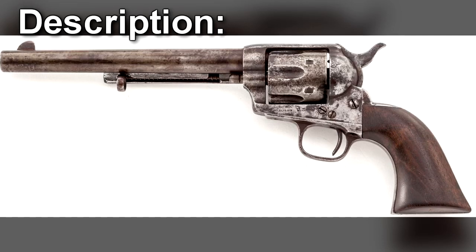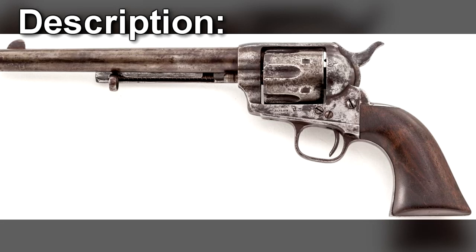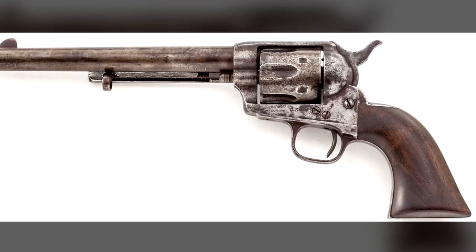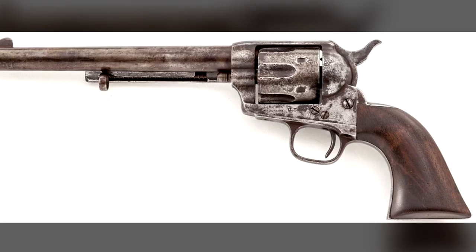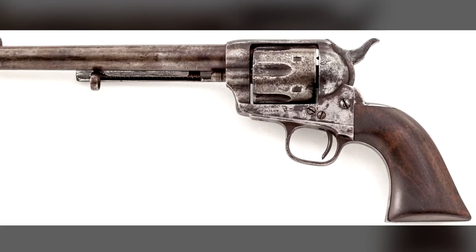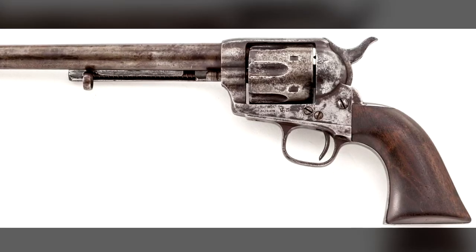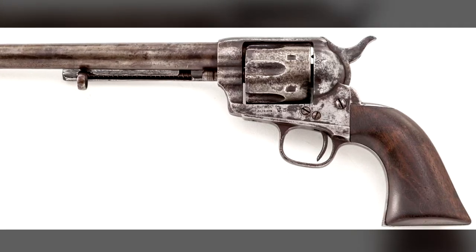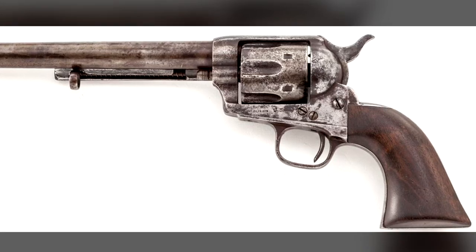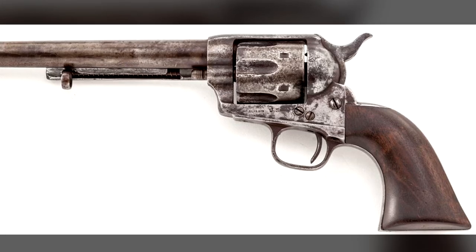RPC-002 is an 1873 Colt Single Action Army revolver, which causes a variety of unpredictable physics-altering effects when loaded and fired. The object's 19.05 cm barrel, original nickel plating, and walnut grips are characteristic of the first-generation Cavalry variant of the CSAA. RPC-002 displays minor anomalous properties when unloaded, namely a minor memory alteration effect and a capacity for continuous self-repair.